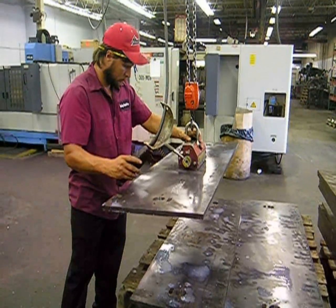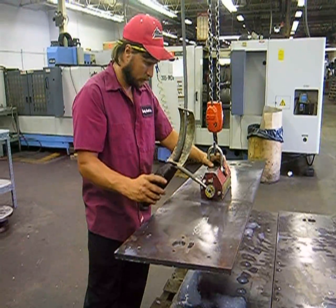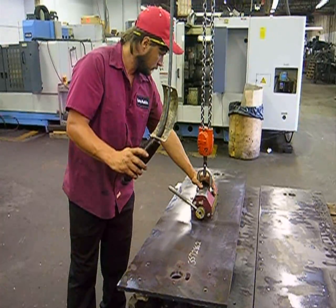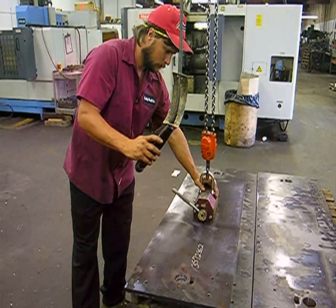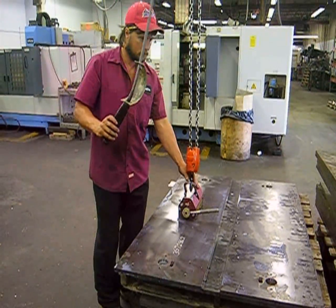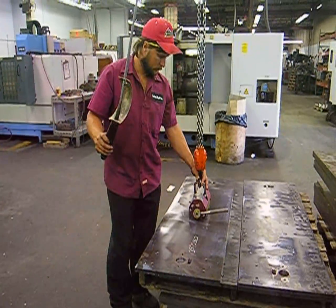These low alloy steel axle plates, also Humvee components, require only drilling and tapping of 12 holes and machining of a larger hole and a curved slot. Quality Mold makes the plates as a subcontractor to a shop that was seeking additional manufacturing capacity.